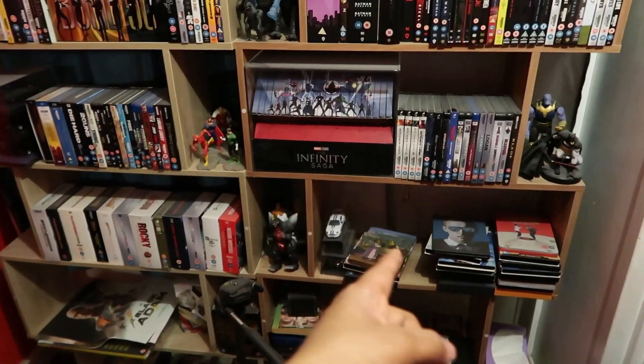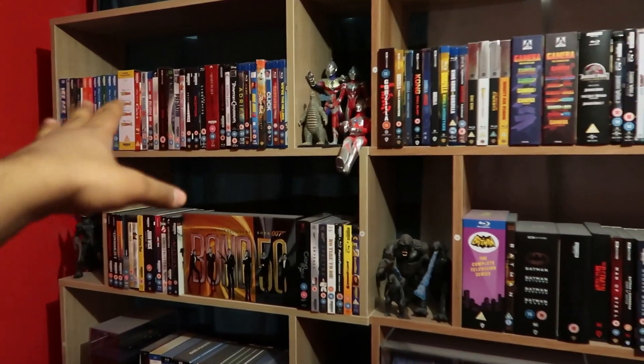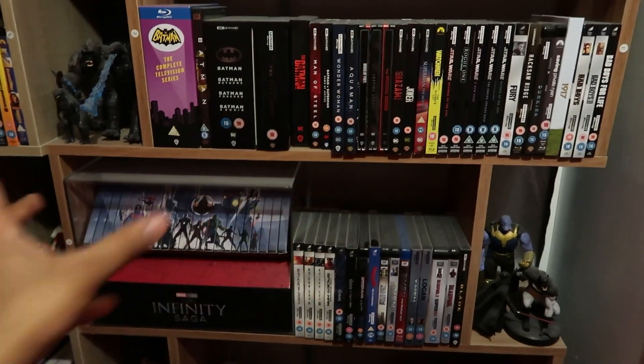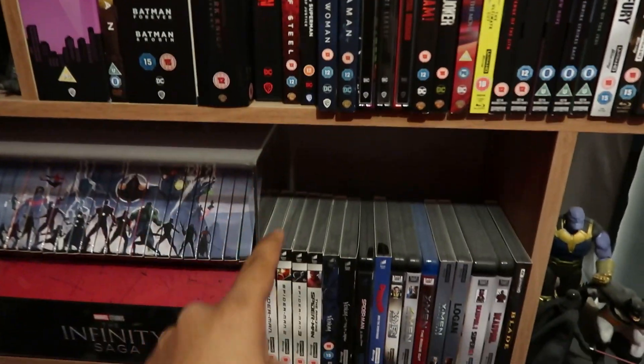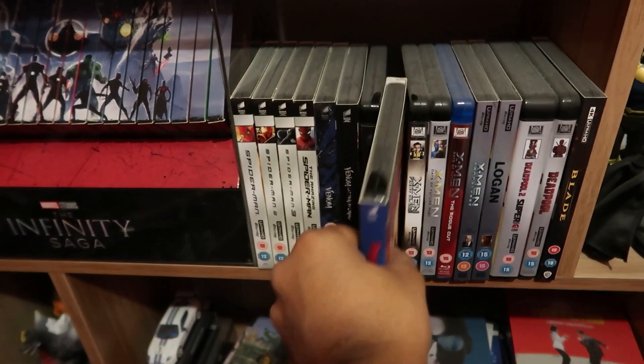I cannot wait to rewatch this, and I cannot wait to watch Across the Spider-Verse — which I'm pretty sure ends on a cliffhanger because it's a two-parter. It feels like a comic book brought to life, the animation is that good. I used to organize my collection all the time — there's the animated stuff, the kid stuff, the superhero section. Here's the Batman section, the Spider-Man section, all in 4K.